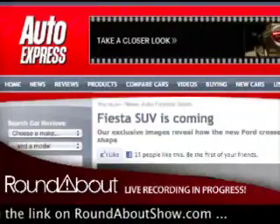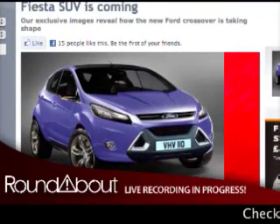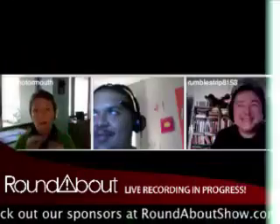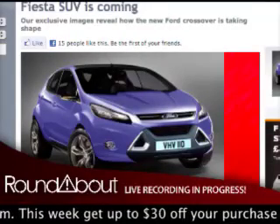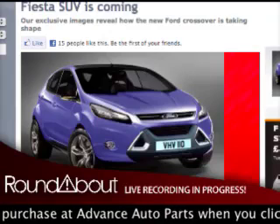Just what the world needs - another crossover. In case there weren't already enough car-based utilities on the market today, Ford is rumored to be developing another one. Auto Express reports the company has a 4x4 Fiesta in the works, and claims it'll be ready to debut at next year's Geneva Motor Show. Allegedly the vehicle will compete with the Nissan Juke, but knowing Ford it won't be nearly as ugly. Look for three- and four-cylinder engines under the hood and a base price of about 16,000 pounds sterling, or about $26,000.